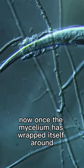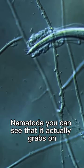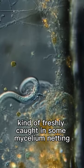Once the mycelium has wrapped itself around the nematode, you can see that it actually grabs on and then holds the nematode in place. Here we can see the nematode freshly caught in some mycelium netting.